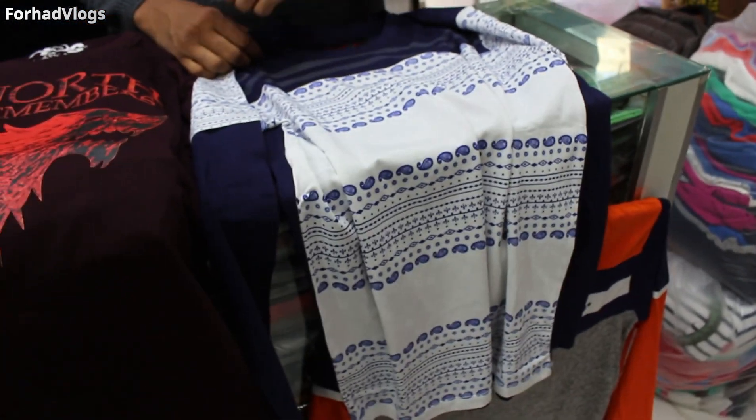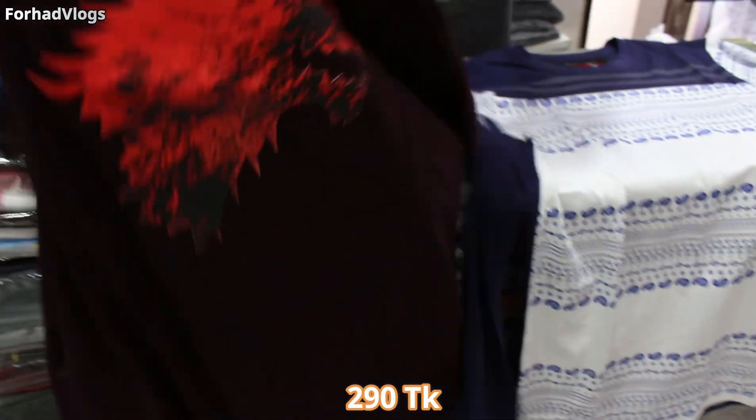Sizes available: M, L, XL. The price is 20 million.